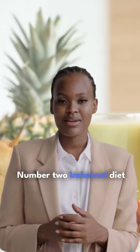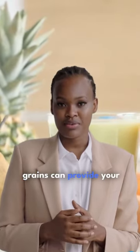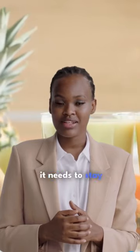Number 2. A balanced diet that is rich in fruits, vegetables, and whole grains can provide your skin with the nutrients it needs to stay healthy.